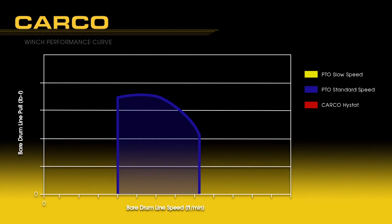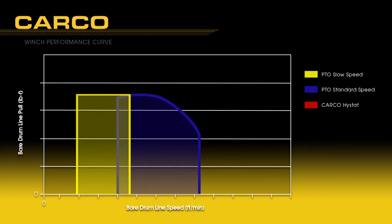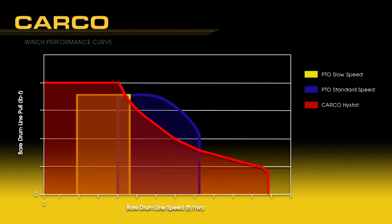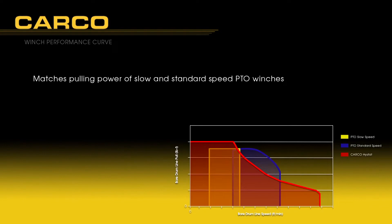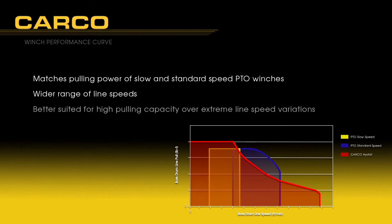Here's a winch performance curve for a typical standard speed PTO winch. Next, let's superimpose the curve of a slow speed PTO. Finally, we'll drop in the performance curve of the Carco hydrostatic winch. Simply stated, the Carco hydrostatic winch compares very favorably with the pulling power of both the slow and standard speed PTO winches over a much wider range of line speeds. This is extremely useful for operations that demand high pulling capacity over extreme line speed variations and precise load placement control.